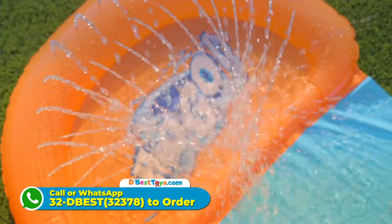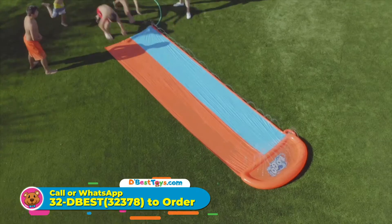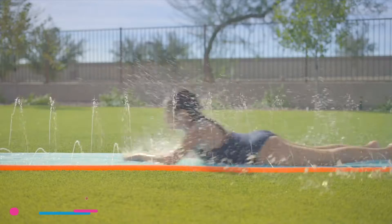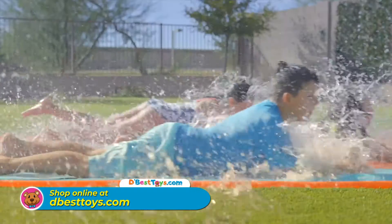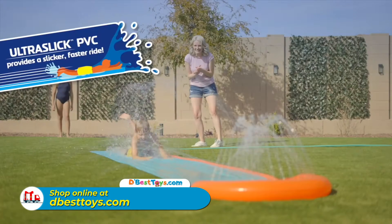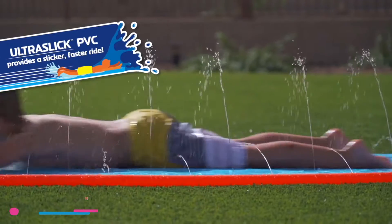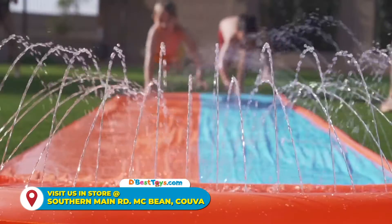The H20 Go Slide, made for thrilling backyard summer fun, is now better than ever. Our new innovative and specially designed Ultra Slick PVC offers a smooth, fast, and slippery ride, all ending with a splash in the drench pool. With new PVC technology that makes the slide more slippery and faster, there's no grip and lots of slip as kids race down the waterway.